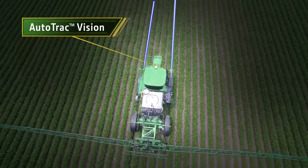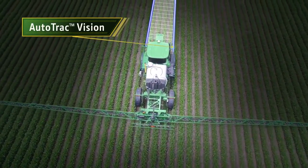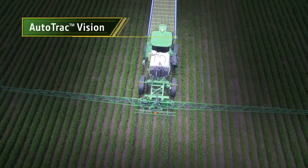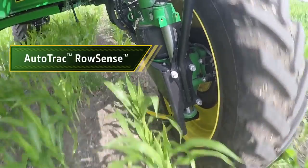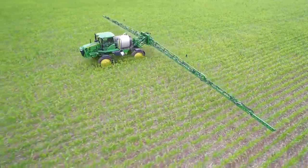Here's a closer look at how each system works, starting with AutoTrack Vision. The advanced camera detects a difference between the crop row and the soil in between, to correctly identify rows. This input helps AutoTrack offset any misalignments and reduce the risk of crop damage. When canopy closes over your rows of corn, it's time for AutoTrack Row Sense.